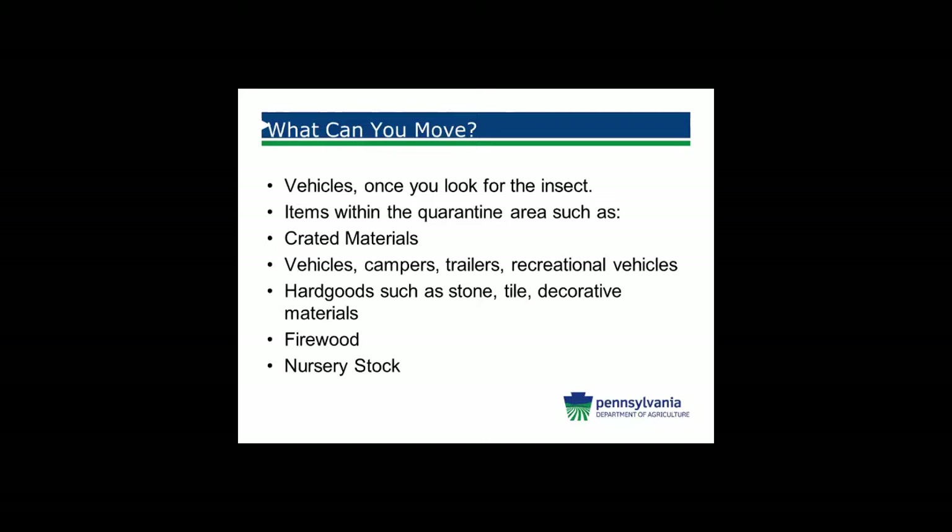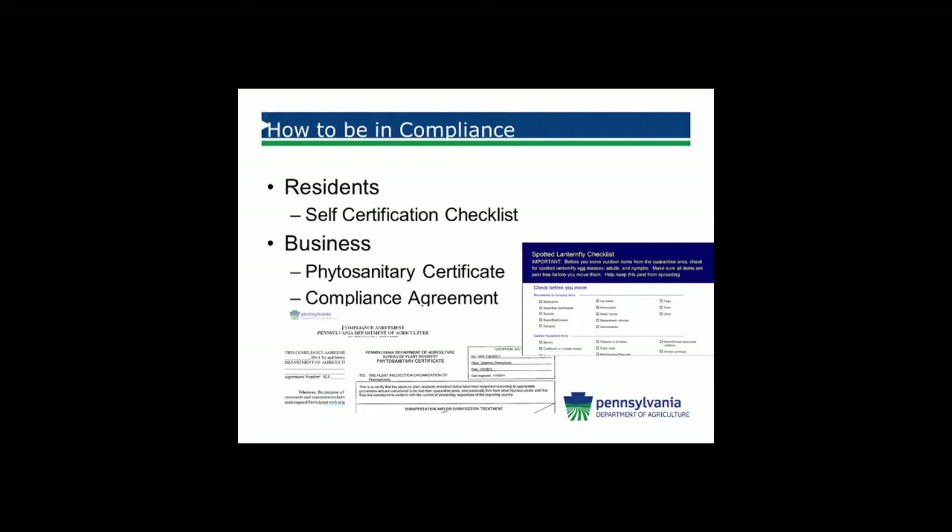So what can you move? Once you inspect and make sure that you have no living life stage of the insect on any of those items, you can move them. We are just asking people to stop for an extra minute or two, inspect goods that have been stored outside or their vehicles — especially if you're parking in tree lines — and make sure there are no life stages. Then you can move throughout the quarantine area.